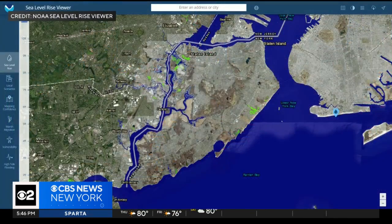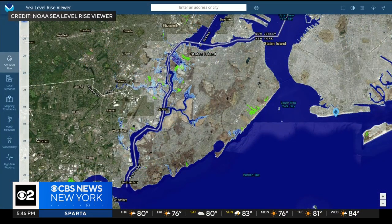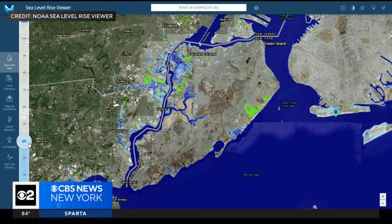A new report paints a grim picture of how rising sea levels will affect the city. We're getting a clearer picture of exactly what those impacts will be, thanks to an interactive map that shows parts of the city underwater in a few decades. CBS 2's Alicia Reed has the story.